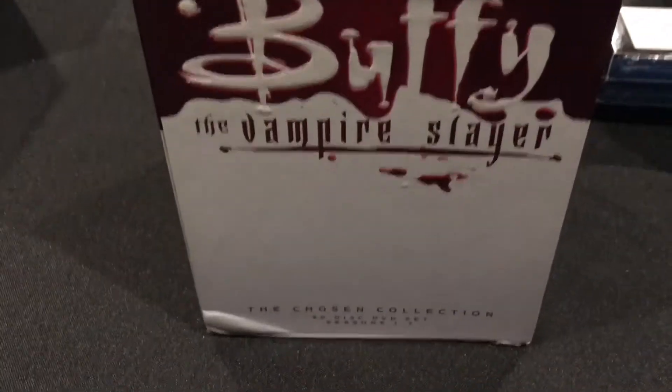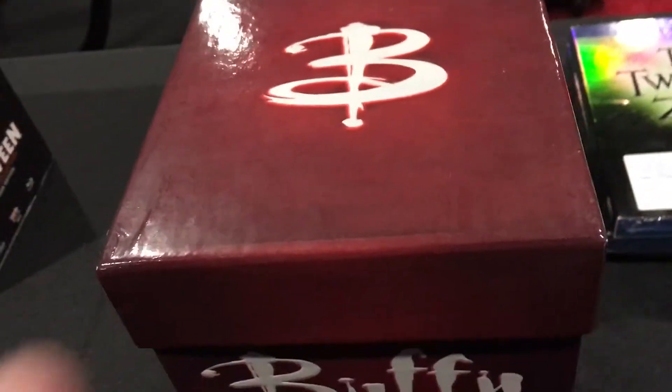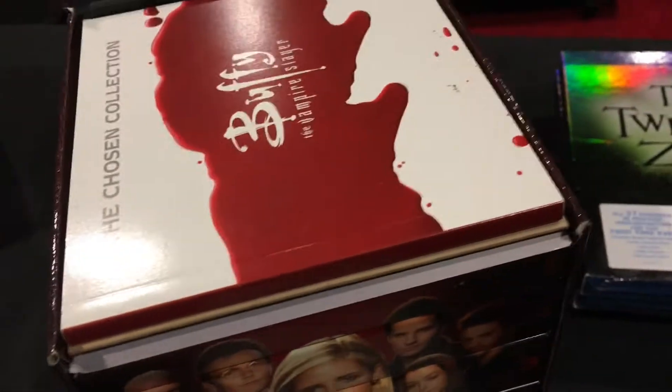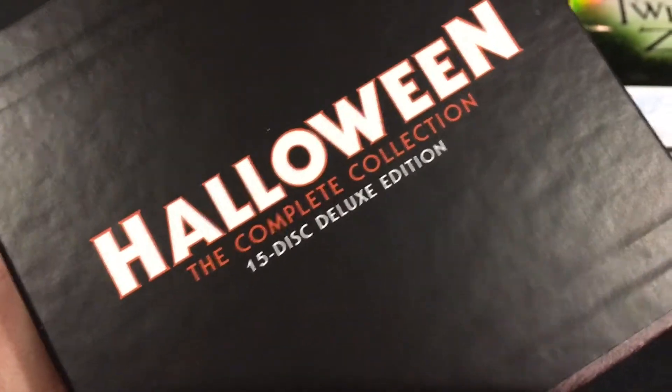This is Buffy the Vampire Slayer: The Complete Series. This box has been through it a bit. The series is out now in much smaller boxes, but this box has special features only available in this set, which is why I still have it. Next is the complete collection of Halloween films — all of them on Blu-ray.